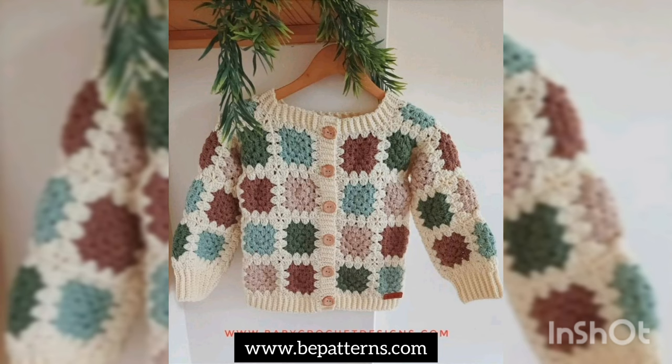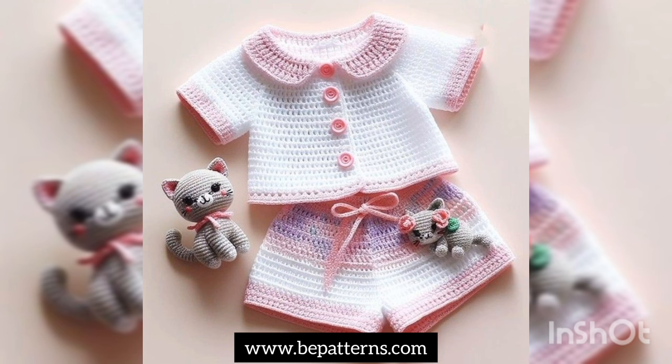So Allah Hafiz, take care, and do remember me in the next video. Stay tuned and stay connected for getting ideas. Allah Hafiz.